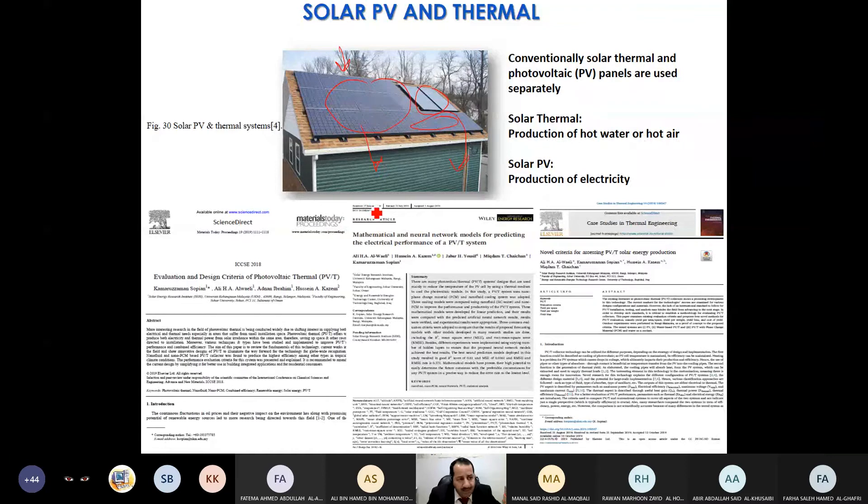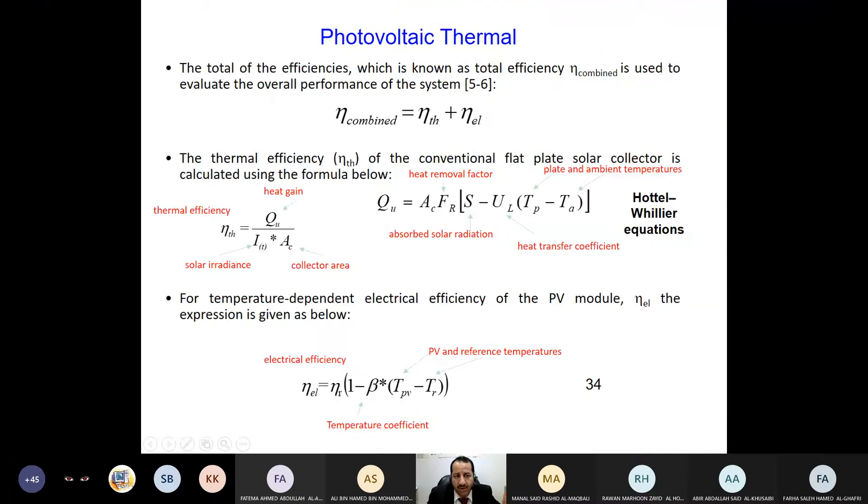With PVT we can save area. Instead of using half the area for PV and the other half for solar thermal, we can use the whole area as PVT — producing both electricity and heat simultaneously. Area is important; some countries like Japan don't have space and use rooftops, open land, and even the ocean for renewable energy systems. I have been working in this field for the last seven or eight years; I will send you some of my recently published articles.